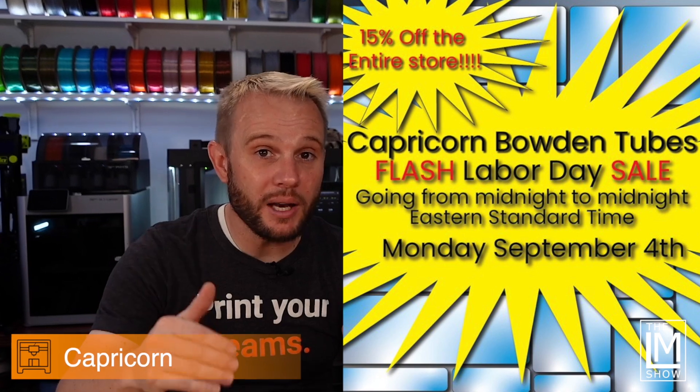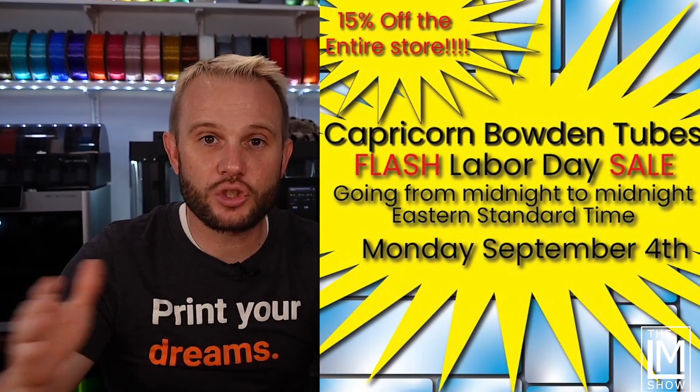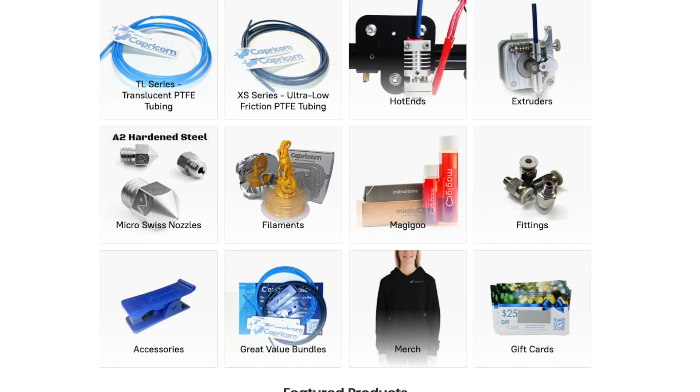On to number three, Capricorn. This takes place on Monday, from midnight to midnight, and you save 15% store-wide. Not just the PTFE tubes they're known for, but hotends, extruders, merch, filament, accessories, and more. CapTubes.com — I'll have the link right here in the description below.